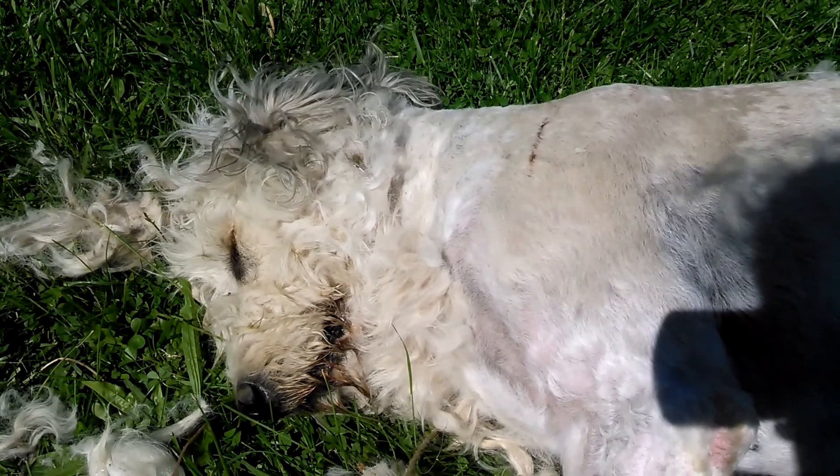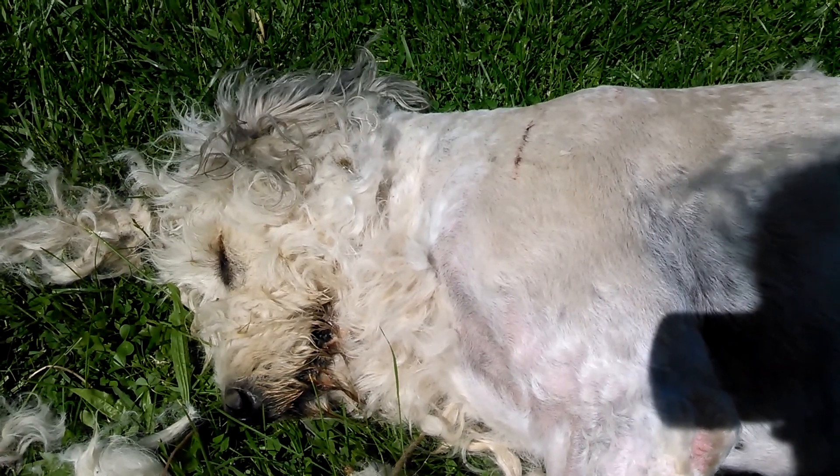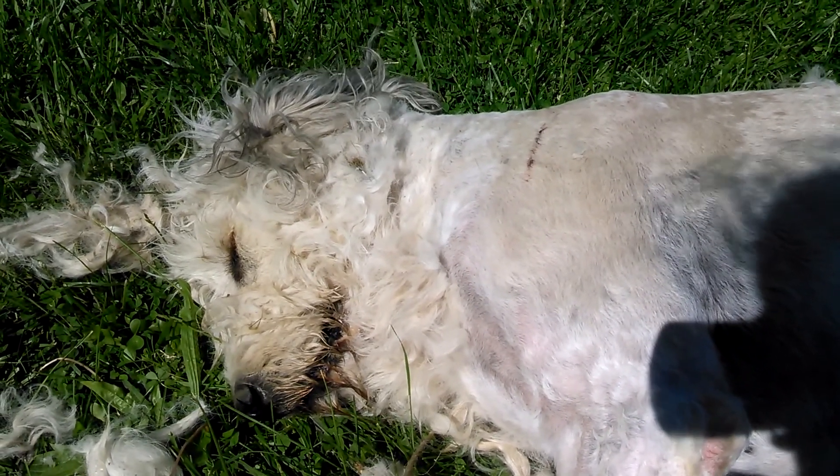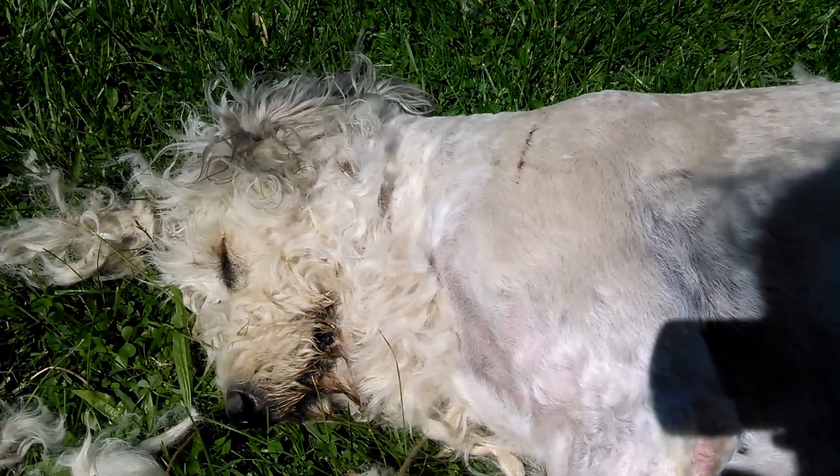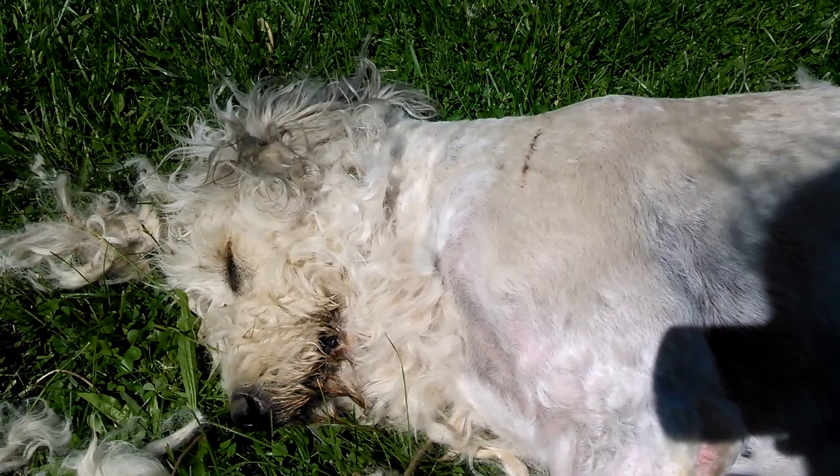She's actually sleeping through her haircut. She's such a nutty dog. All I have to do left is her head now and she's asleep. Alright, I'll be right back with you.